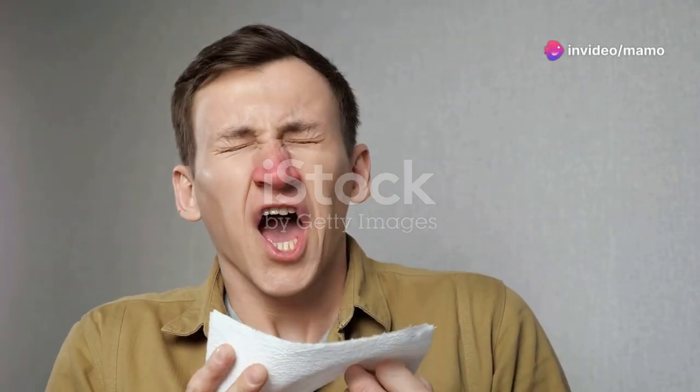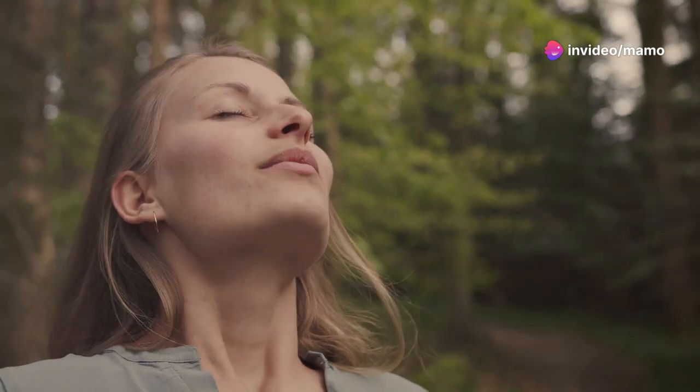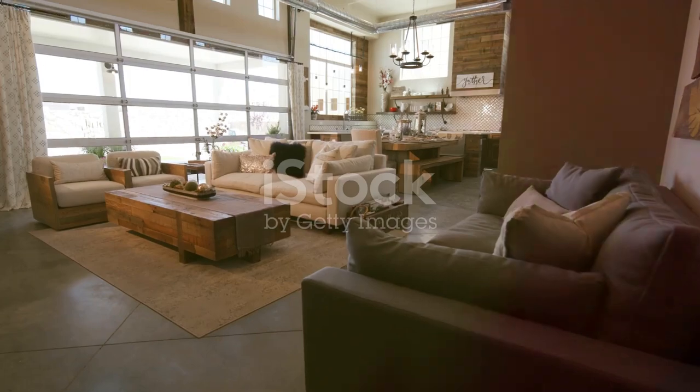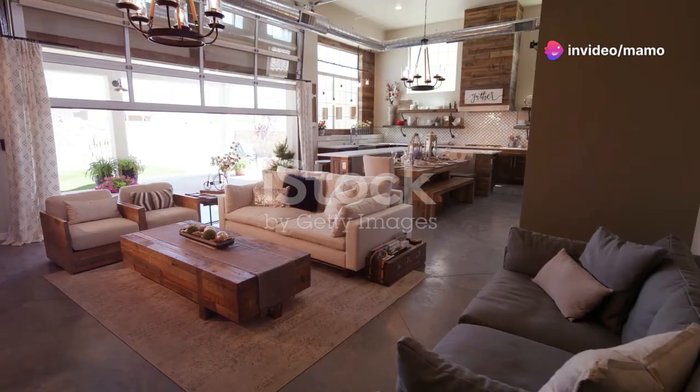I'm sure you've heard the news — allergies are no joke. But what if I told you there's a way to breathe easy again? Meet the Puro Air HEPA 14 air purifier. This powerhouse covers up to 1,115 square feet, making it perfect for large rooms.